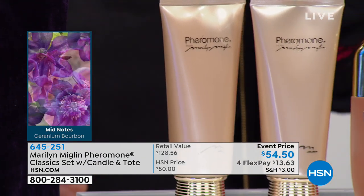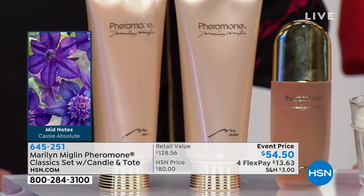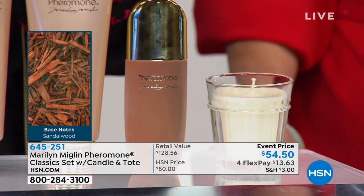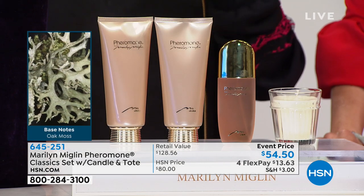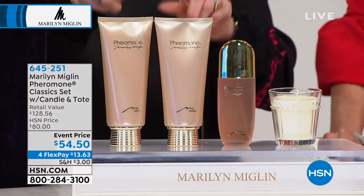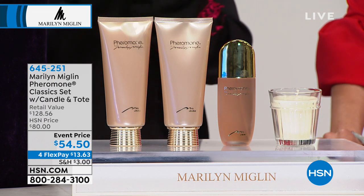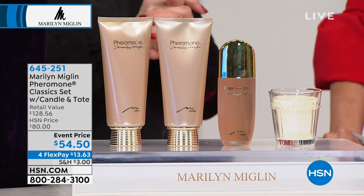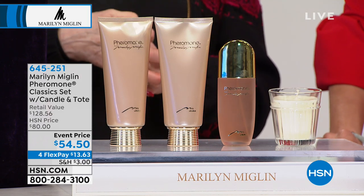Seven and a half years later came Pheromone. Then they told me, 'You can't name it Pheromone.' I said, 'The word pheromone means an organic substance used to communicate, and that's what fragrance is all about.' They also said, 'Your ladies won't be able to buy it because it'll be too expensive.' I said, 'No, I'll make it in an eau de parfum or a lotion and everyone will understand how absolutely magnificent it is.'